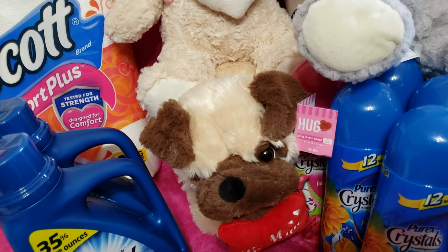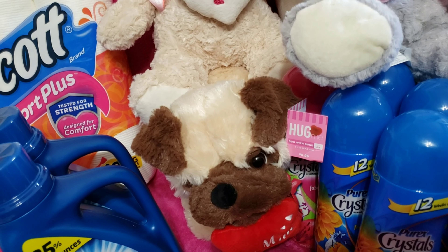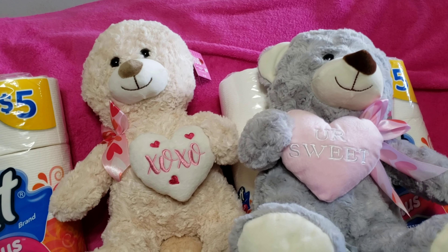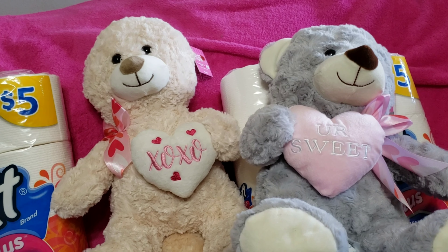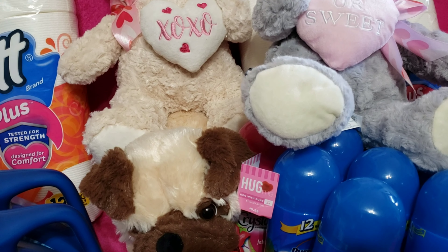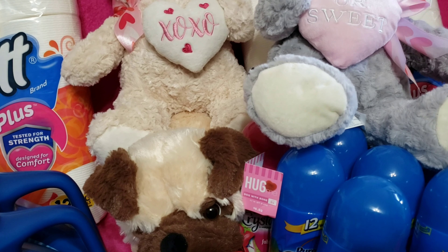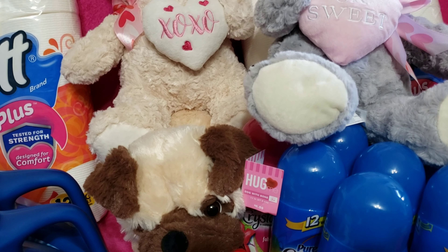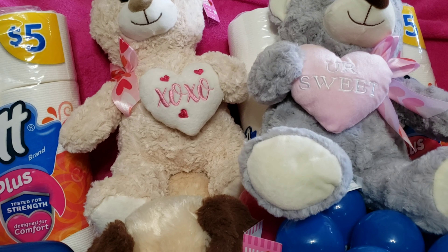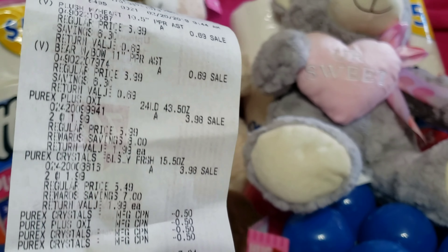The next deal I did today was on two little teddy bears — how cute — and I did two Purex liquids and two crystals. I used four fifty-cent-off coupons. My total was seven thirty-four, with tax it was eight eighteen. I redeemed five dollars in points and ended up paying three eighteen out of pocket.